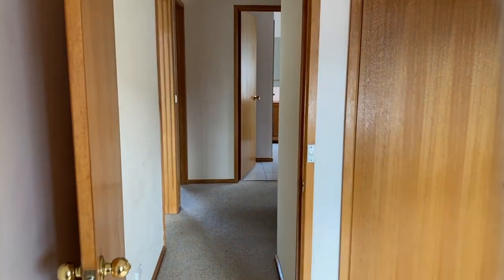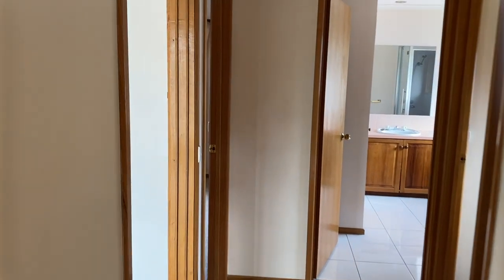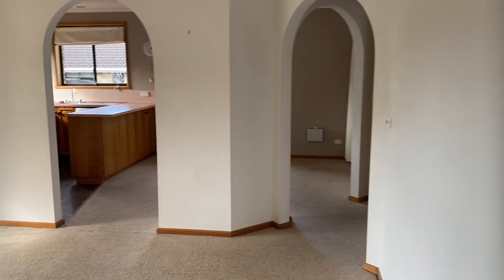The carpet throughout the property is being replaced prior to tenancy. There is also a fully fenced backyard and single undercover carport.